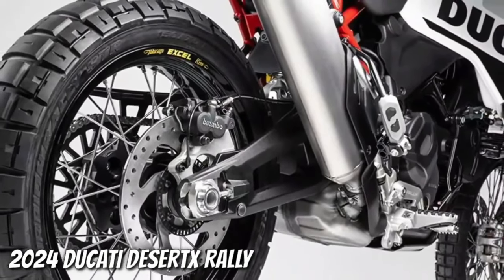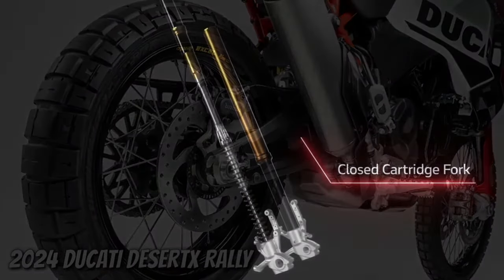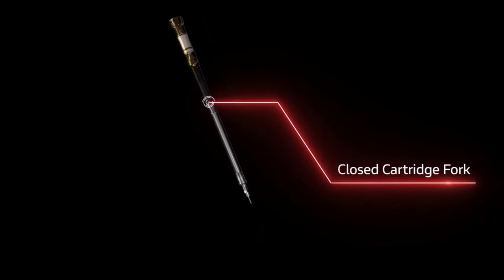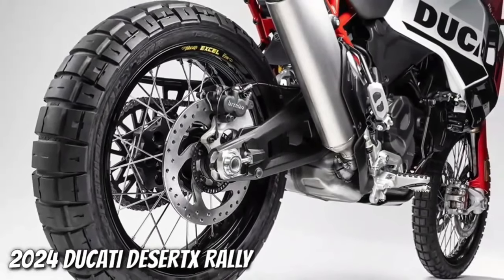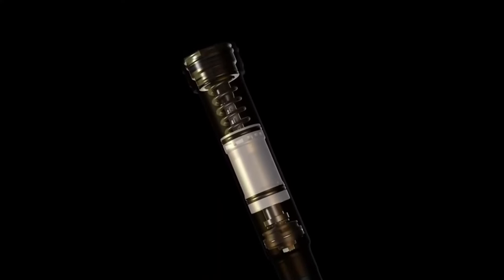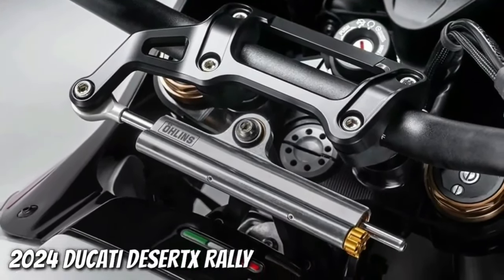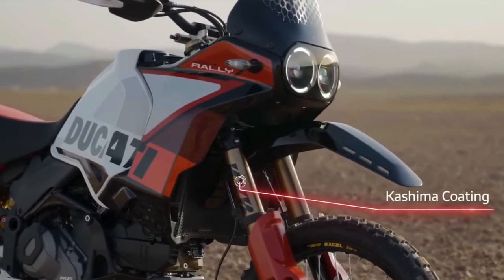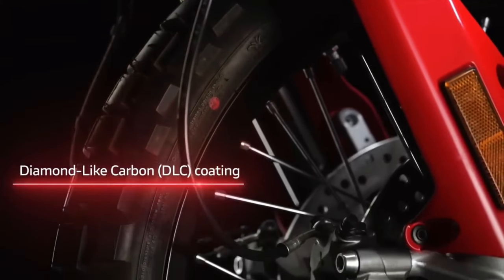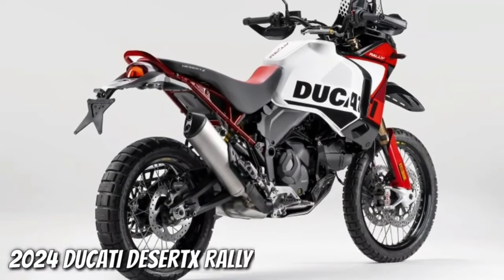Like the regular Desert X, the Desert X Rally has an aluminum swingarm, but the pivot point sits in a different spot. A fully adjustable KYB shock features a bigger piston than the base model's unit. With the suspension changes, the Desert X Rally's ground clearance now sits at 280 mm. The rally's wheels are built with billet aluminum hubs, Excel rims, and Pirelli Scorpion Rally STR tires, with the rear wheel being half an inch narrower than before.